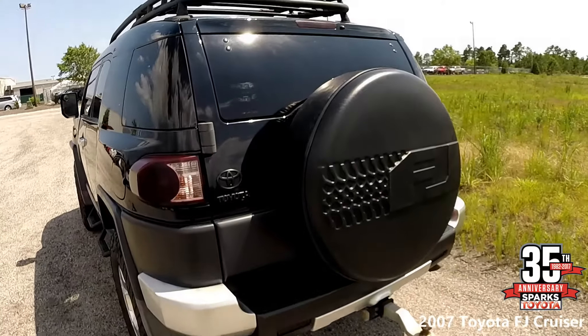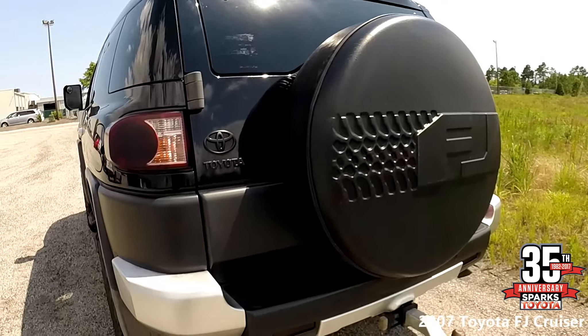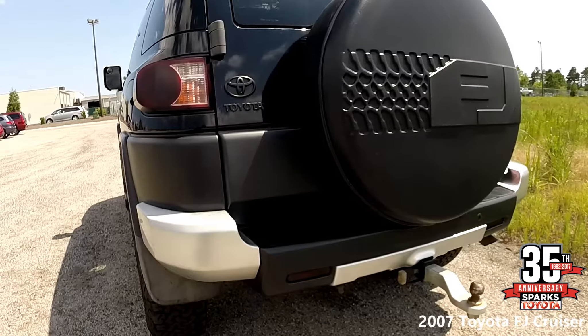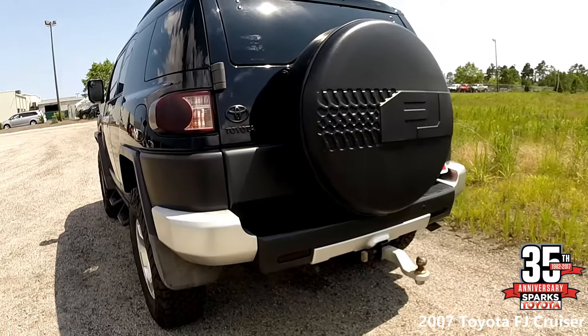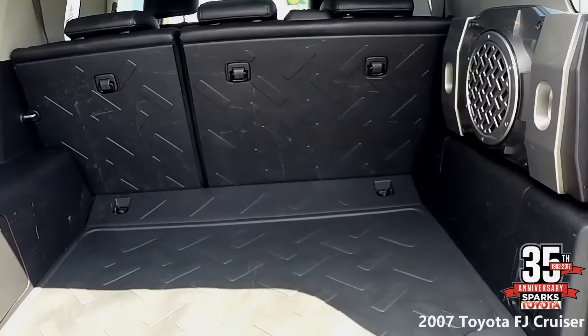Bringing you around back to the exterior — as I was mentioning earlier about that fifth wheel being on the back, it is covered up with the FJ iconic cruiser cover. At the bottom there, you can look at that tow hitch on the back for pulling up to about 5,000 pounds. At the top, it's actually a roof rack.